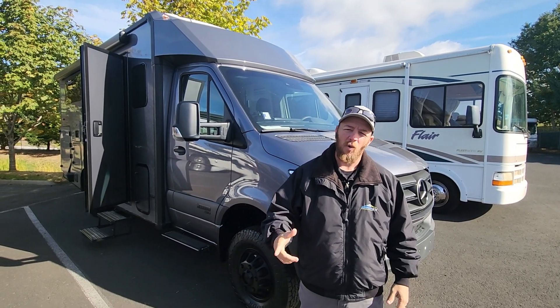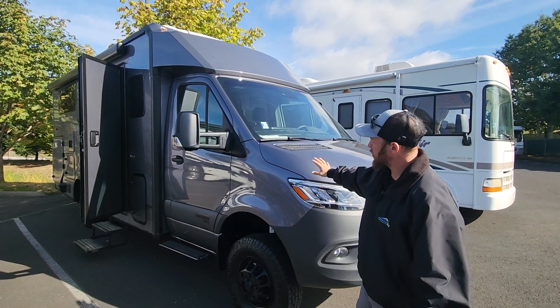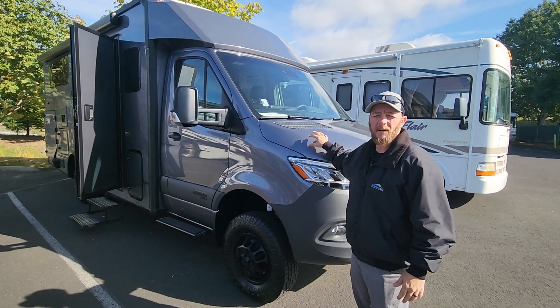Hey guys, Nolan here at Johnson RV in Sandy, Oregon — beautiful Pacific Northwest day here. Today we're going to be checking out our 2025 Winnebago Echo 23B.